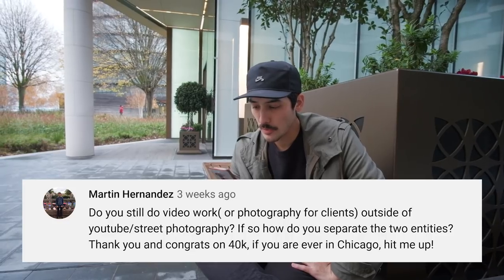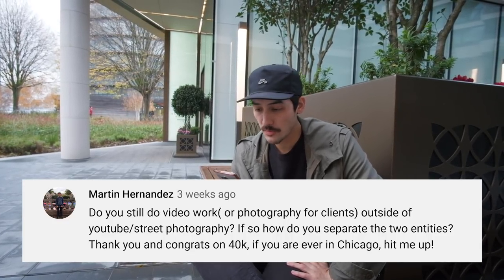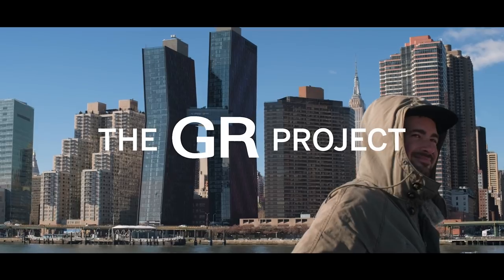Martin Hernandez asks: do you still do video work or photography for clients outside of YouTube or street photography? I used to do client work in video production — I had a video production company. But this year I started doing YouTube full time. I'm officially a YouTuber now, which feels so dirty to say. I can't only live off YouTube, but I can afford to do it right now because I have sponsorships — like Skillshare ads on my videos — and right now I have a collaboration with Ricoh France on the GR Project. If I have the time I'd do client work again, but at the moment I'm officially a YouTuber.